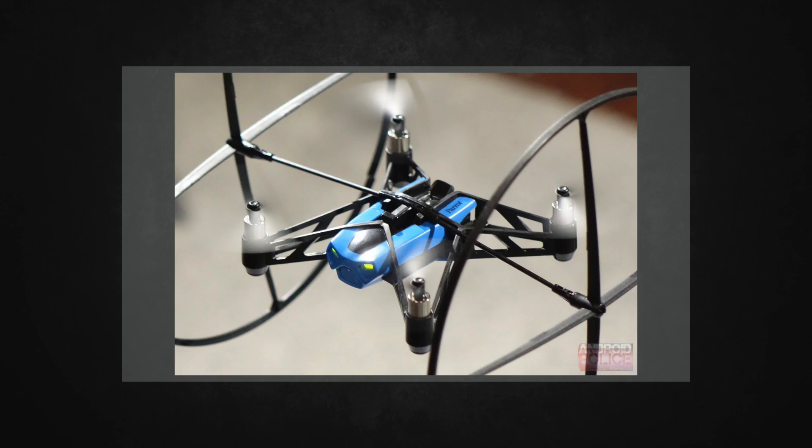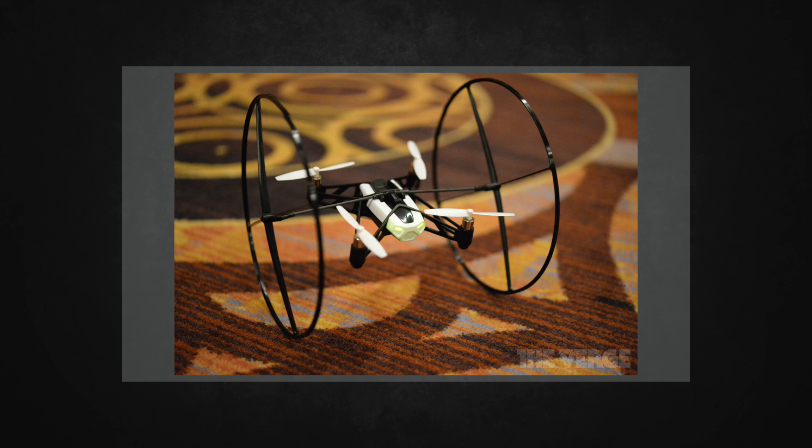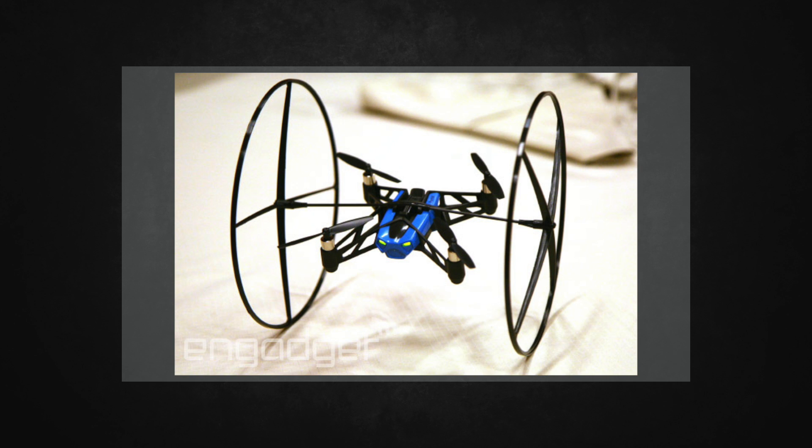But if you thought smaller and quicker was it, Parrot went one step further with this new drone when they attached wheels. The Mini Drone also comes standard with giant detachable wheels that literally allow you to drive this product up the walls and around the ceilings. And as if driving motorized gadgets around the floor wasn't enough, Parrot literally took it to the next level.